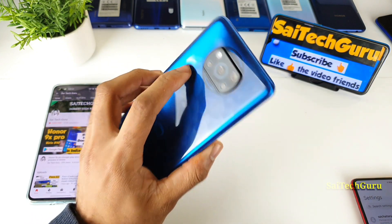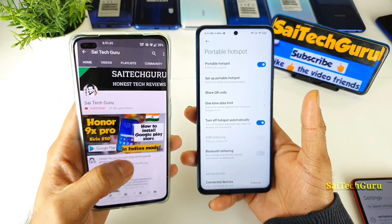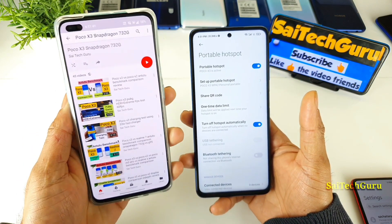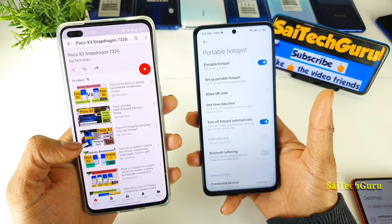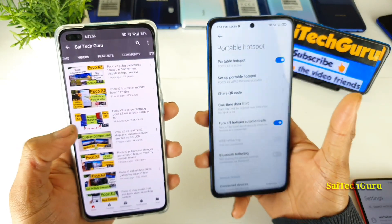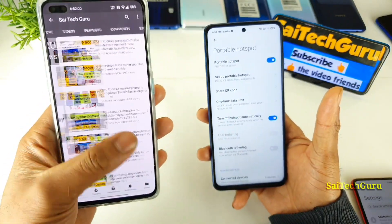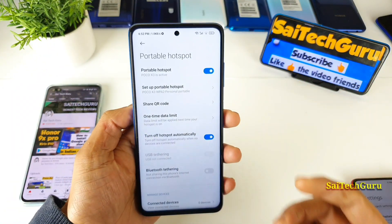Thank you for watching this video. For more interesting videos on the POCO X3, make sure to subscribe and check the links in the description for the POCO X3 playlist, which will have many interesting videos. There are plenty of other features you may not know about until you watch my videos, so try to watch them to get more knowledge on the POCO X3 phone. See you in the next video, friends. Bye!